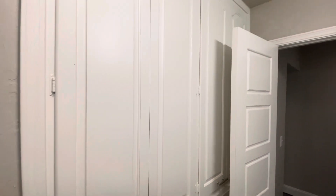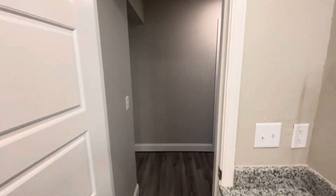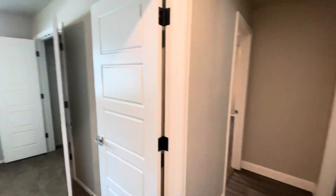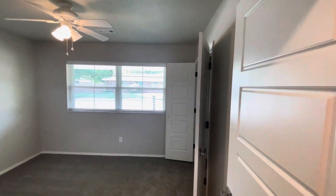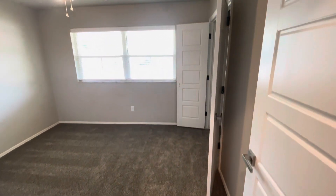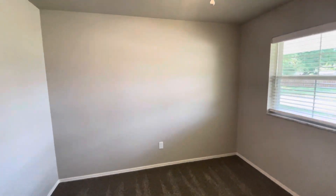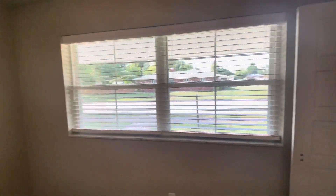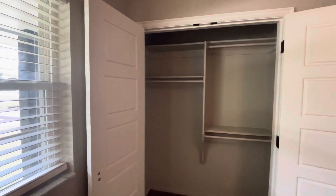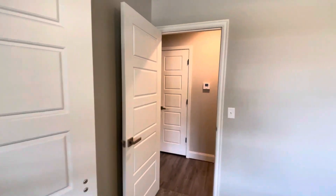And then we have a bunch of storage right here. If we come out of the bathroom, we're going to keep going down our hallway. We've got this door on the left — this is bedroom number two. It's a nice size bedroom, very large. And then we've got our closet right here.